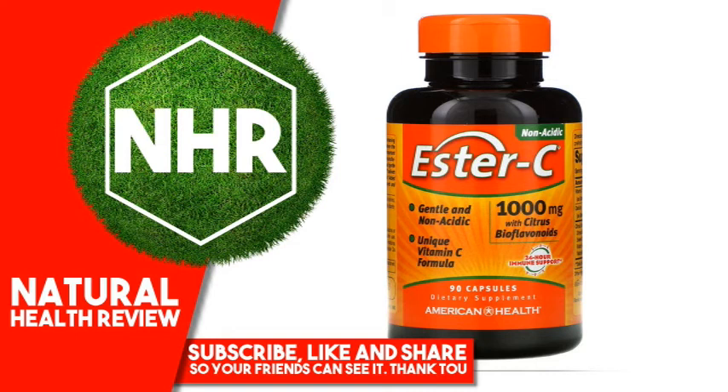Warnings: If you are pregnant, nursing, or taking any medications, consult your doctor before use. Discontinue use and consult your doctor if any adverse reactions occur. Keep out of reach of children. Store at room temperature. Do not use if seal under cap is broken or missing.